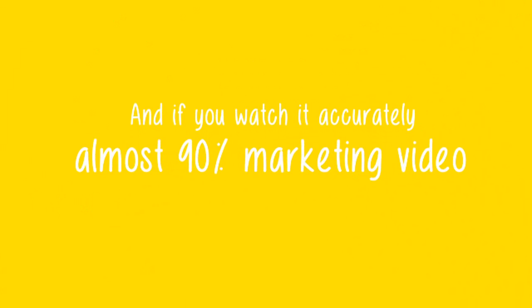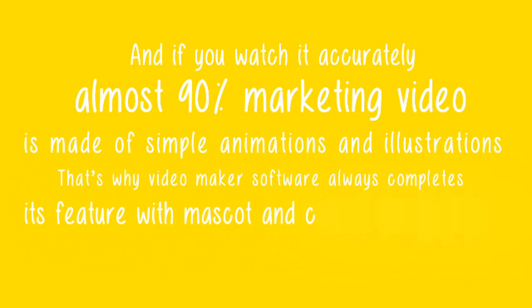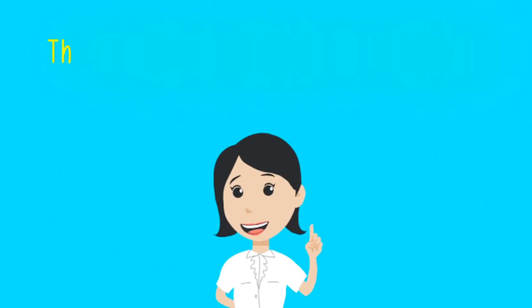And if you watch it accurately, almost 90% of marketing videos is made of simple animations and illustrations. That's why Video Maker Software always completes its features with mascot and character collections.